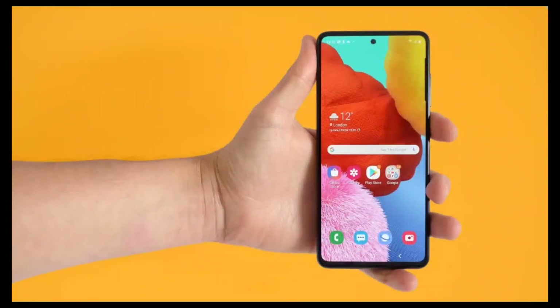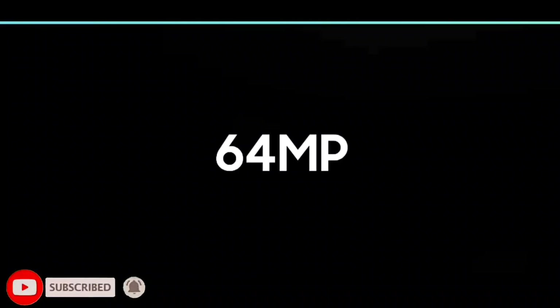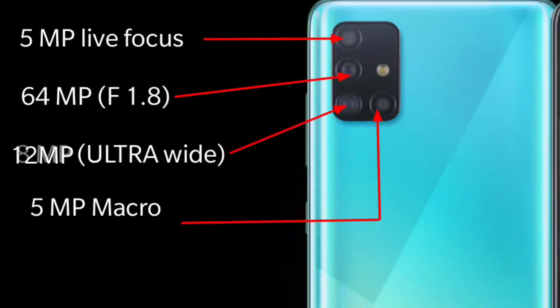The first feature is the Intelli Camera. Yes, that is the Intelli Camera. Intelli Camera is a Samsung One UI feature, which is very unique to your camera experience. This phone has got a quad camera setup. It's 64 Megapixel, which is the main camera sensor.